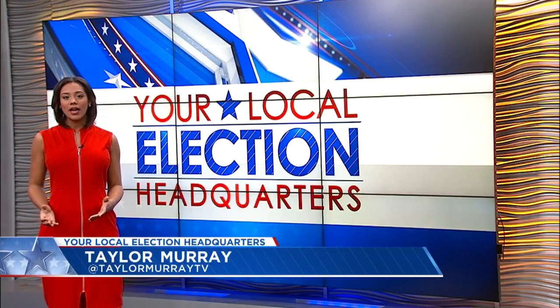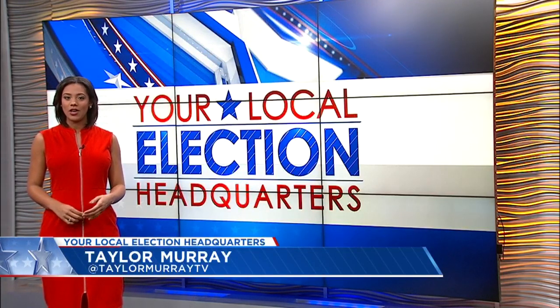The Charleston County Board of Elections plans to discuss these issues when they meet tonight. Reporting in studio, Taylor Murray, Count on 2.